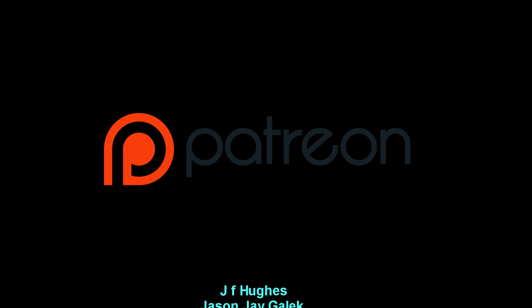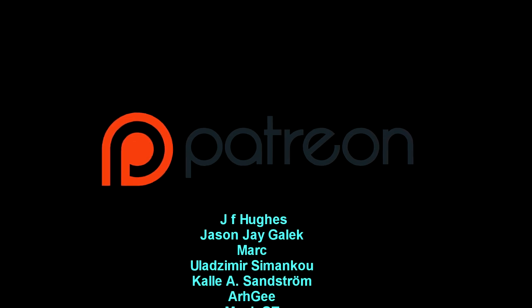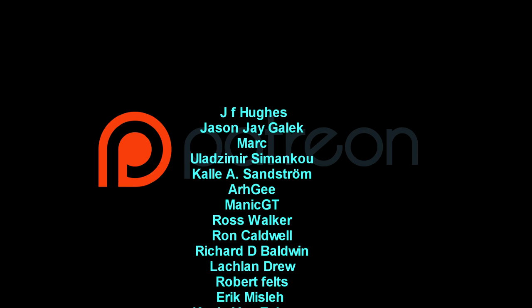This video would not have been possible without our wonderful Patreon supporters. Thank you all — I wish I could hug you all.